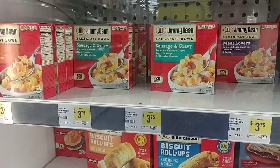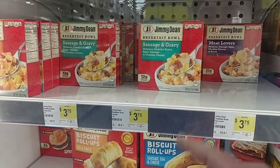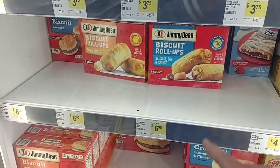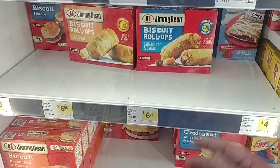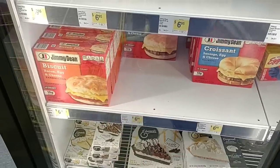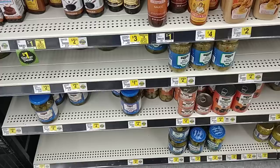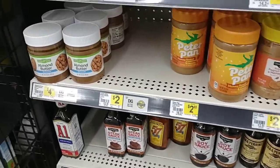Somebody said they weren't able to find Jimmy Dean breakfast bowls — they've been kind of low in stores lately. They do have them at Dollar General for three dollars and seventy-five cents. They also have biscuit roll-ups, which I haven't seen anywhere in a long time — six dollars and ninety-five cents for an eight count. They've got the four-count croissants for six ninety-five, and biscuits for six ninety-five as well.